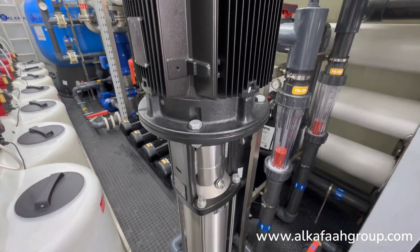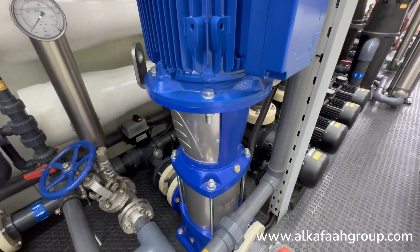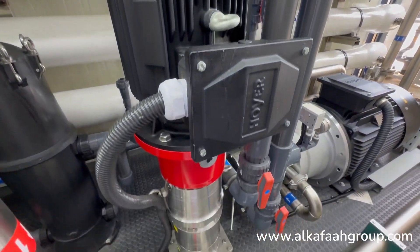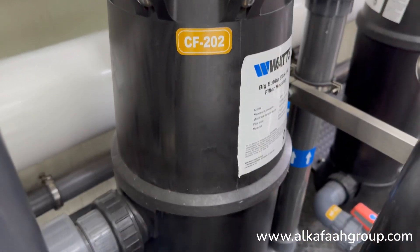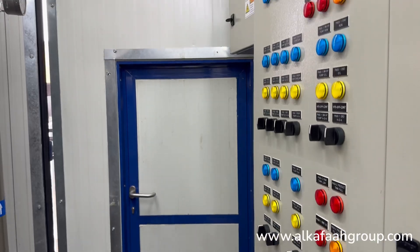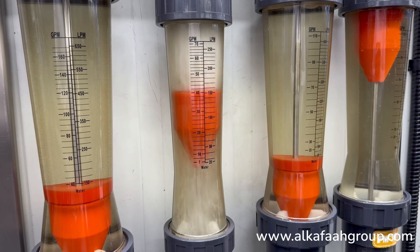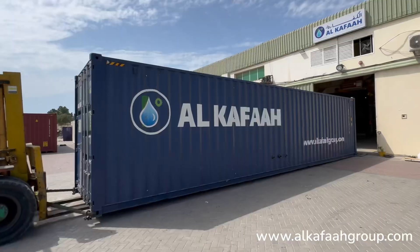Alkafaz's highly experienced engineering team worked meticulously to select only the highest quality equipment and components, sparing no expense. Safety is prioritized by the inclusion of safety and fire protection devices. All units undergo a series of strict quality control procedures and tests before being delivered to site.